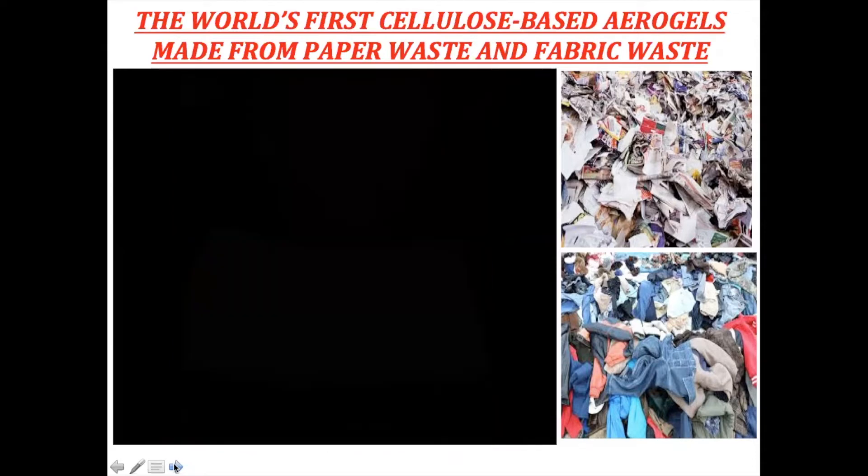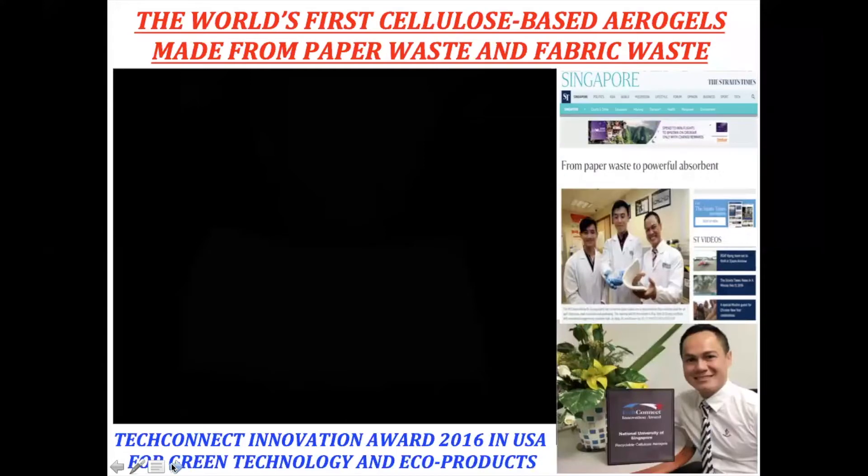You can see that our technology can be used to recycle paper waste and fabric waste as well. With this technology, we also won the TechConnect Innovation Award 2015, and our work was featured in the national newspaper Singapore Times. The reason we won the 2016 innovation award was because they said this is a real technology for eco products.